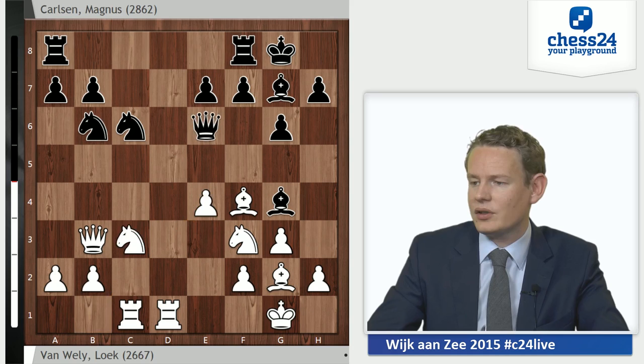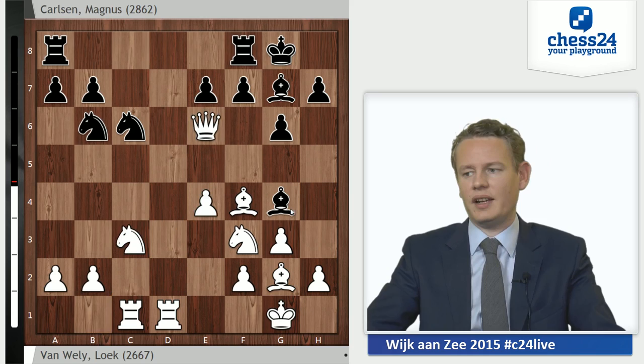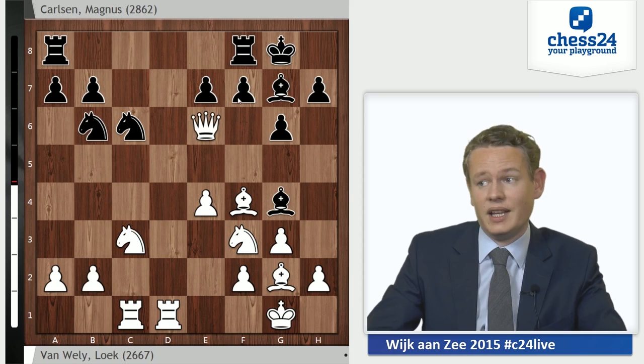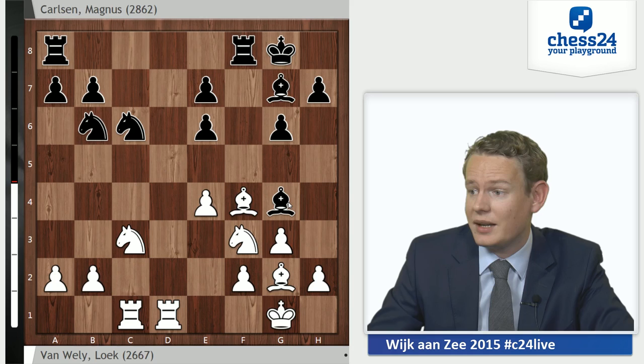So van Veyli once again took time after Qxe6, but could not find anything better than to exchange queens, which still looks fine. Had black recaptured with the bishop, white is still a little bit better — he plays b3 to take all these squares, then can think about Nd5 or Nb5 once again. Still, nothing to write home about either, and the problem is that black has a much stronger move. He has the move fxe6. It might look strange because he is ruining his pawn structure, but chess is a concrete game.